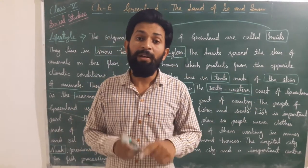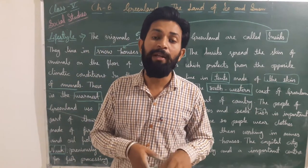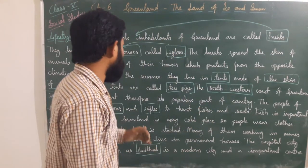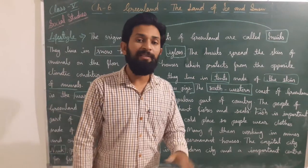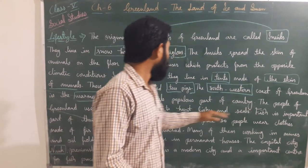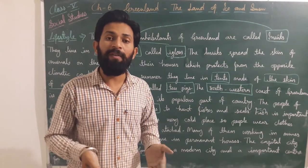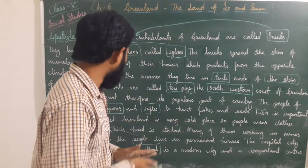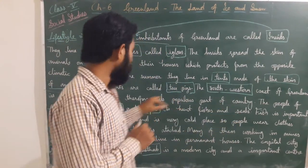The south-western part of Greenland is the warmest part of the country, so most of the population lives there. The people of Greenland use harpoons and rifles to hunt seals, salmon, and other animals. Fish is the most important part of their diet — they are mostly dependent on fish products because there is no large-scale agriculture.